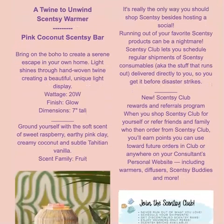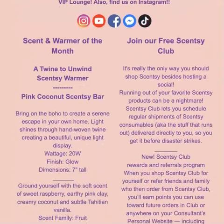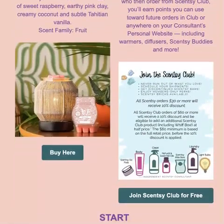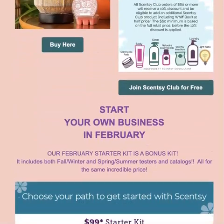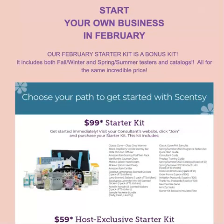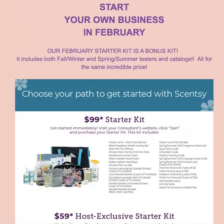Here's some more information about the scent and warmer of the month, about joining the club and the perks that you get for joining, and then here's starting your own business. This month you can get a starter kit that includes both fall/winter and spring/summer testers and catalogs for the same price.